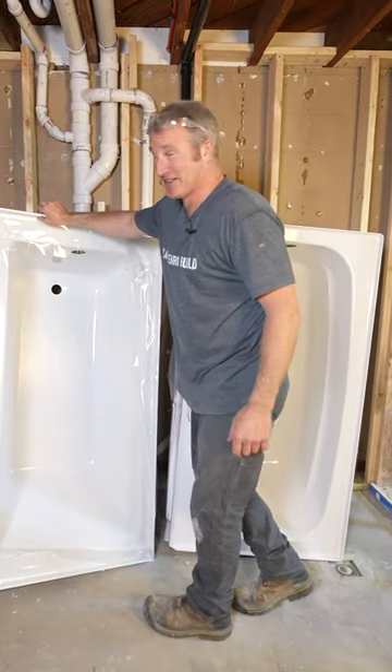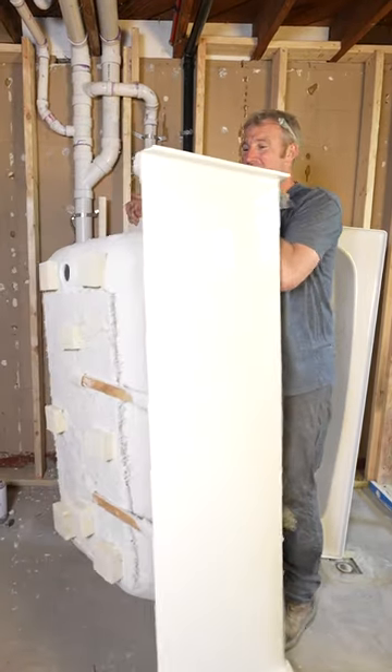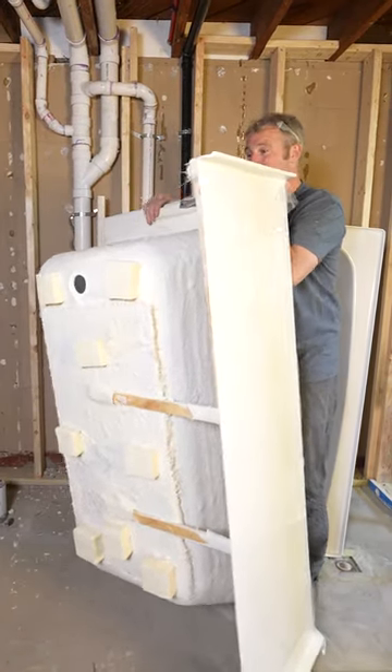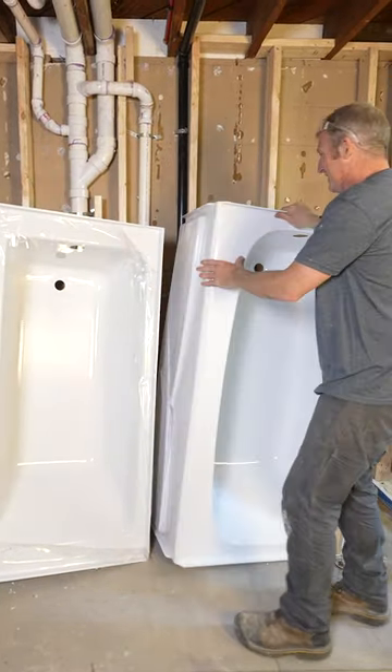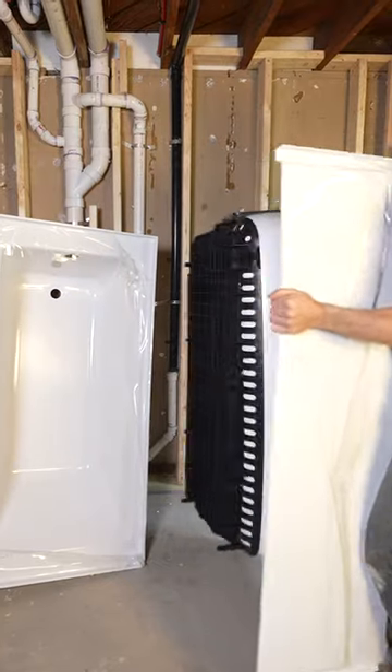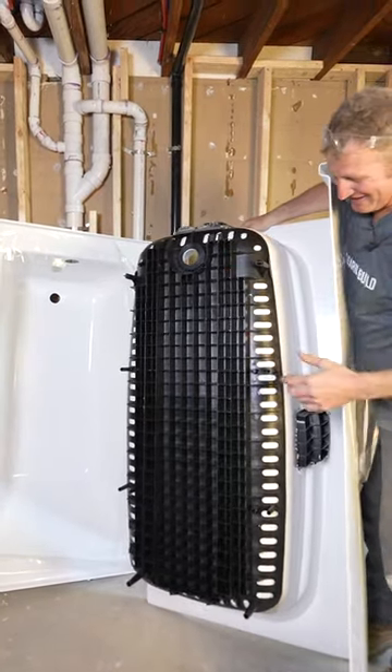This is a Jacuzzi tub. It has a nice quarter-inch flange, completely reinforced on the back, so it has a really stiff bottom. This other one is just absolute garbage — it's very, very thin and separate from the base.